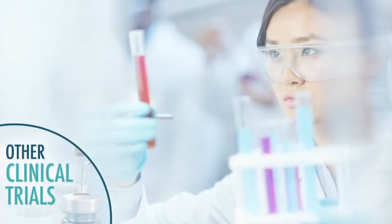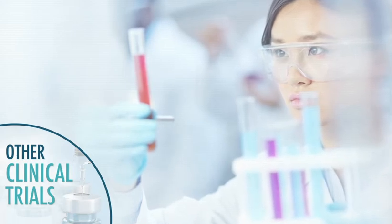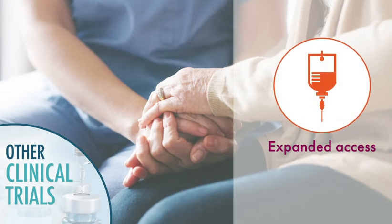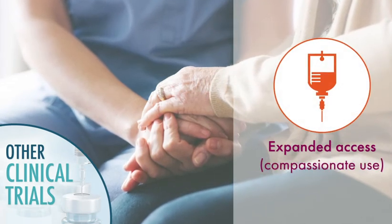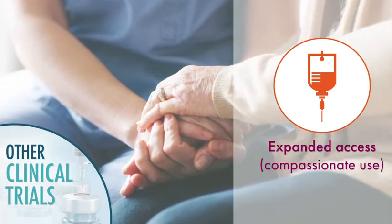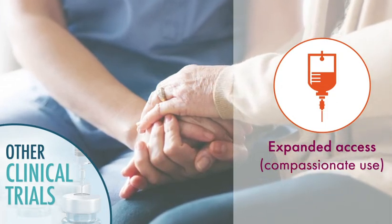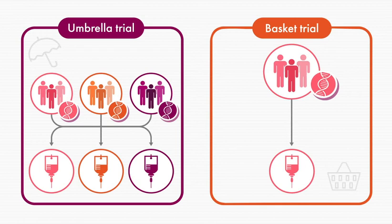Other types of clinical trials are conducted for reasons other than assessing a therapy for approval. Expanded access or compassionate use trials make treatments that have not received FDA approval available to patients with life-threatening conditions for whom there are no other treatment alternatives. Umbrella and basket trials individualize treatments to patients based on their specific genetic makeup.